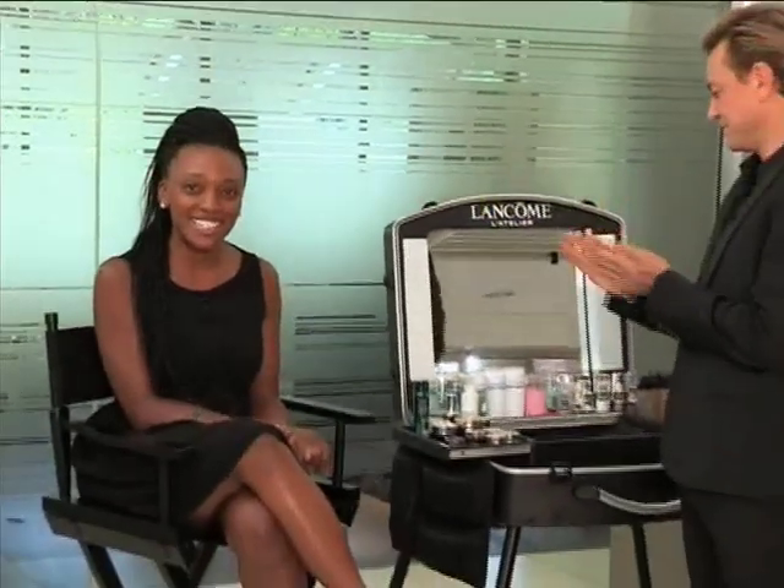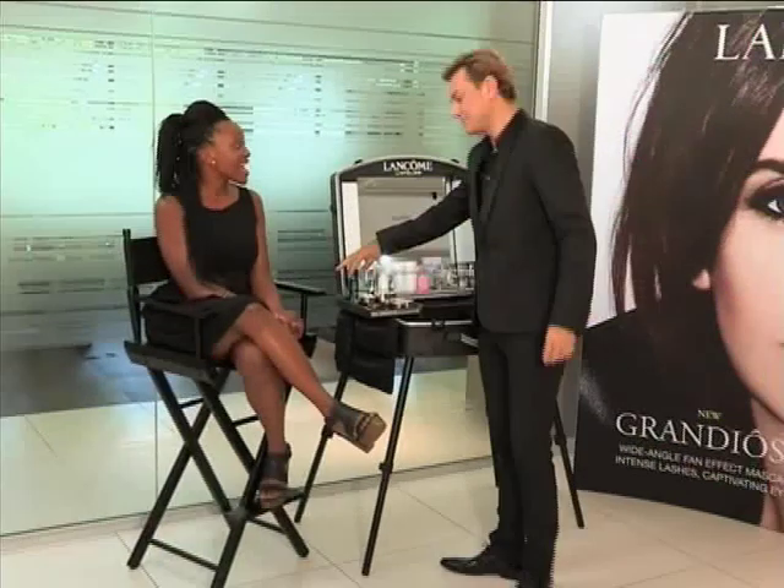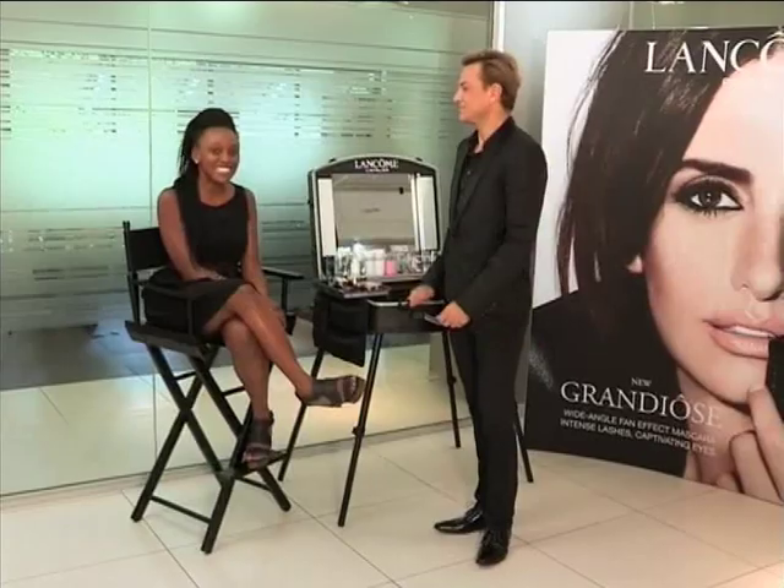That everyday look for work can sometimes be a lot more effort than it should be, but with some professional advice and the right products in your handbag, that flawless, effortless beauty can be yours within minutes. Today, I'm in the expert hands of Lancome makeup artist Andrew James, and he's going to share some of his tips and tricks as he applies my makeup for the day. Let's see how it's done.